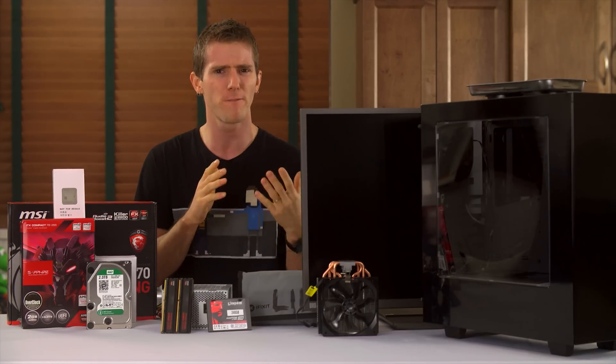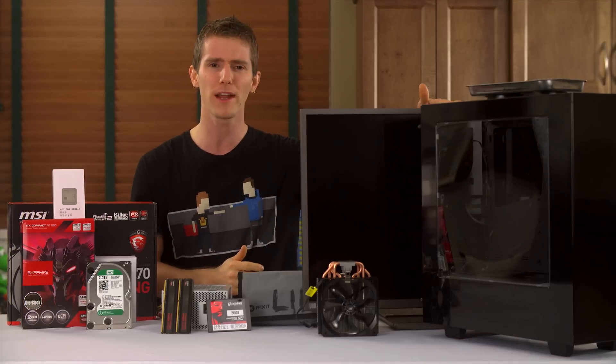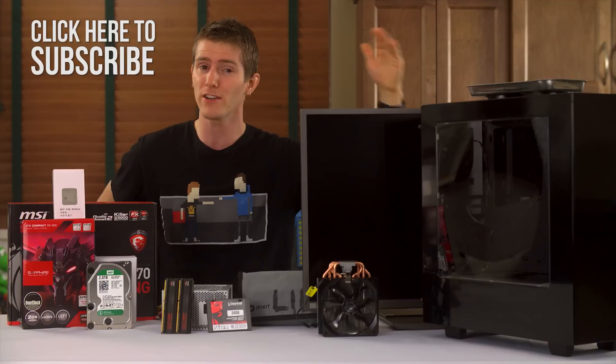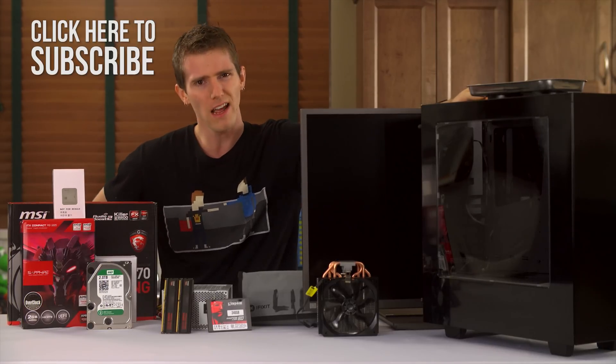What could you build? An affordable computer that can run those games at 4K, now that the price of really nice displays, like this Acer I've got right here, are coming way, way down all the time? Well, let's find out, shall we?